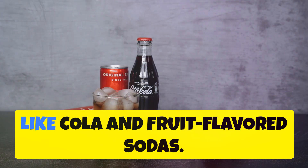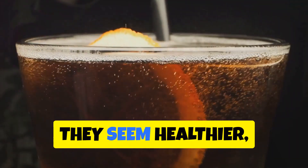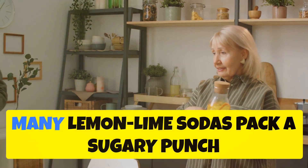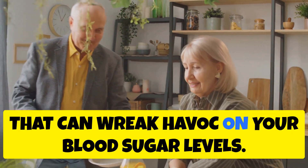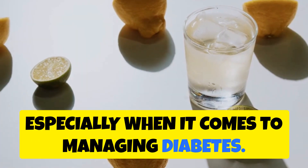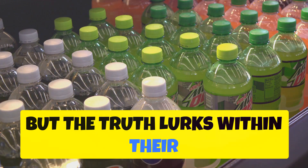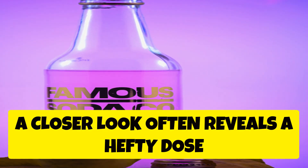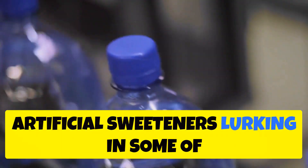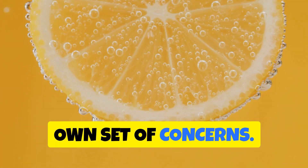We've talked about cola and fruit-flavored sodas, but what about refreshing lemon-lime drinks? They seem healthier, right? Not so fast. Many lemon-lime sodas pack a sugary punch that can wreak havoc on your blood sugar levels. These bubbly temptations often hide behind bright colors and claims of natural flavors, but a closer look at their nutrition labels often reveals a hefty dose of sugar — sometimes rivaling their cola counterparts. Some also contain artificial sweeteners, which come with their own set of concerns.